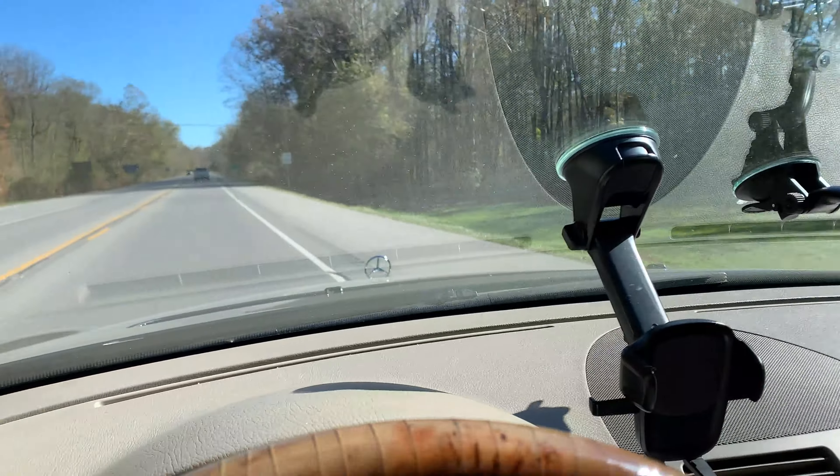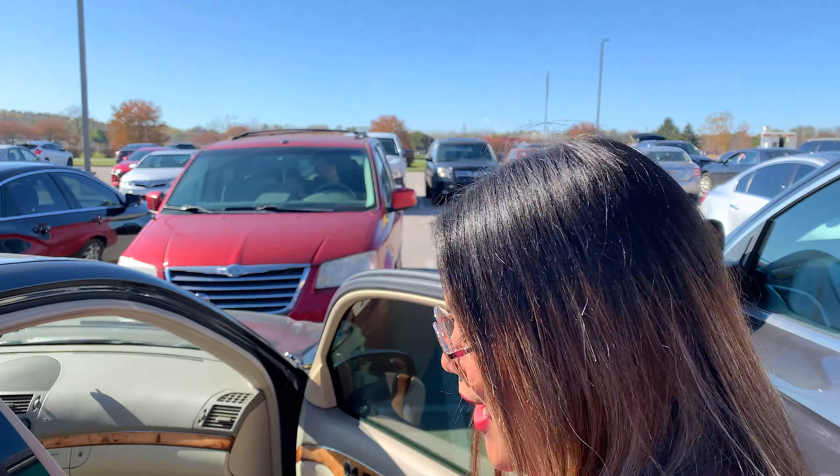Hey guys, so we just finished our photo shoot with the two outfits. It was wonderful because the leaves are beautiful — they're like yellow, orange, green. We also found a really good spot and that was perfect. And guess what? Now we are going to stop by the Outlet Mall. Edinburgh Outlet Mall. So we're gonna stop by and do some shopping again. Here we go, we're so ready and excited to go shopping.